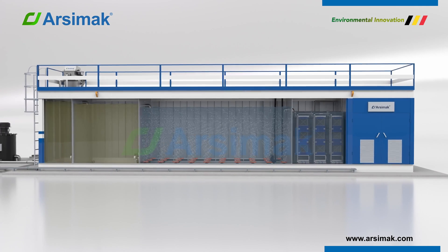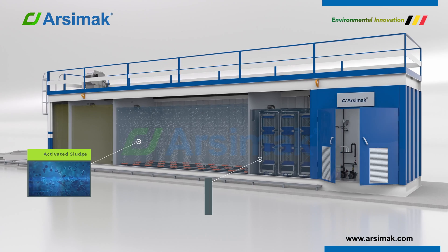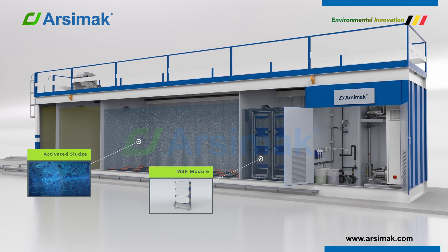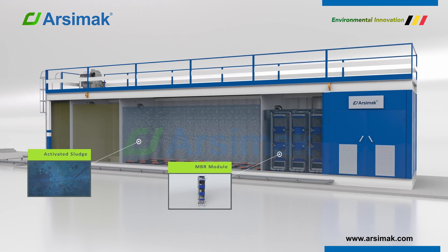The treated wastewater is then filtered through a semi-permeable membrane. The membrane allows water molecules to pass through, but it retains larger molecules, such as bacteria and viruses.